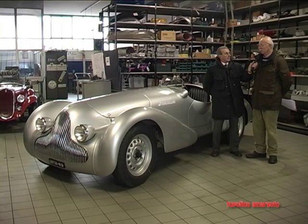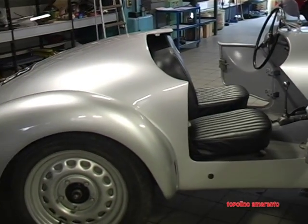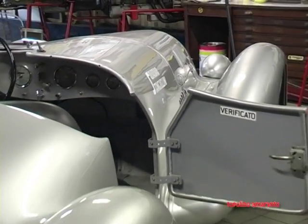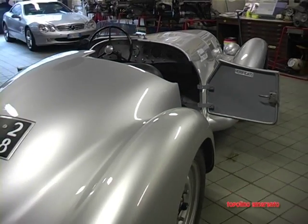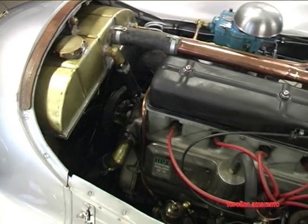In 1939, Filippone from Naples brought this car to Stanguellini to be developed, who naturally found himself a bit embarrassed, as he had never worked on this model — a car that was supposed to race in the Italian sport category.